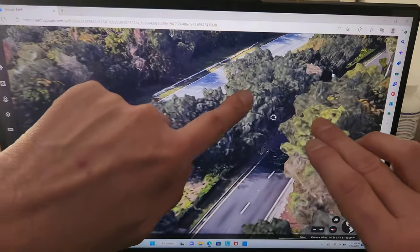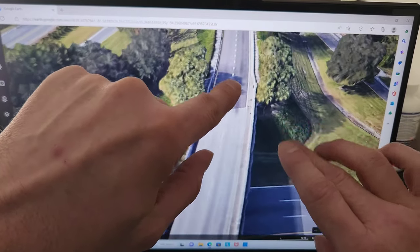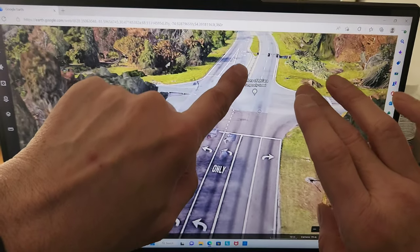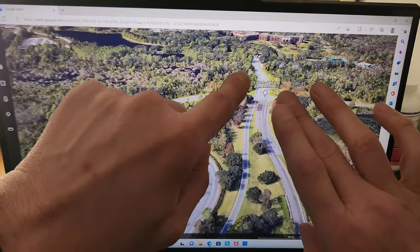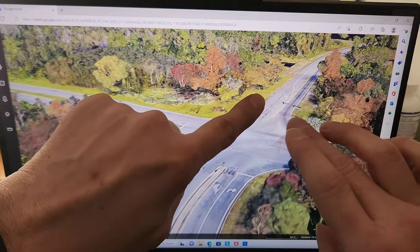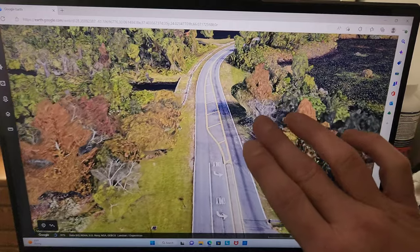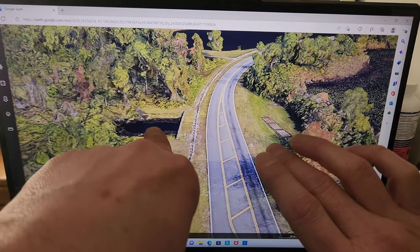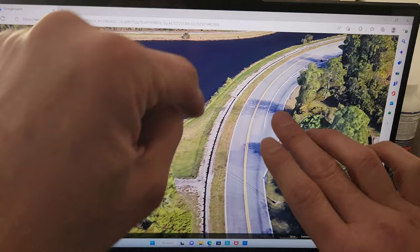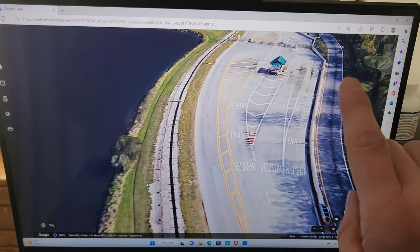We continue eastbound on Osceola Parkway a bit further, go up over a little overpass, and come back down to a light. If you go straight, you go to Animal Kingdom Lodge. Turning right, this is where the buses come in and also where customers in general go to park. There's a large retention pond there and fencing with barbed wire. If you stick to the right, this is where customers park and where the buses drop off.